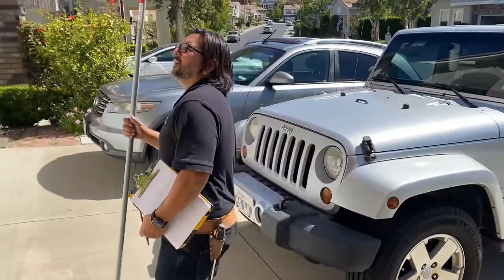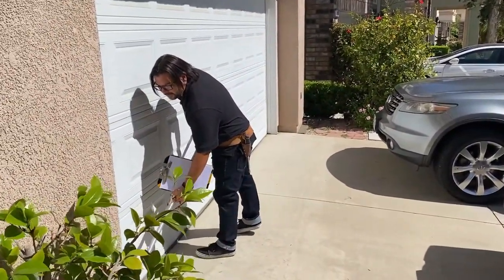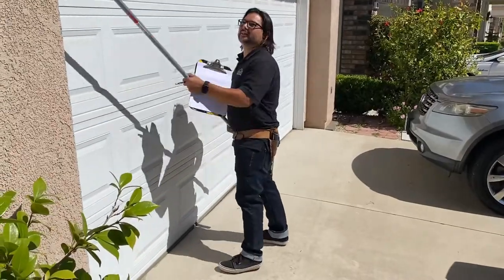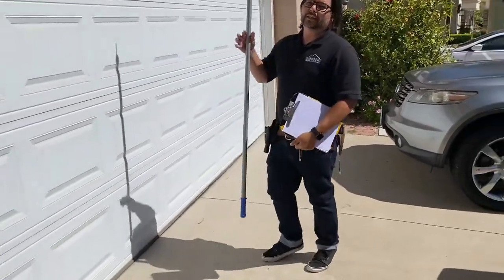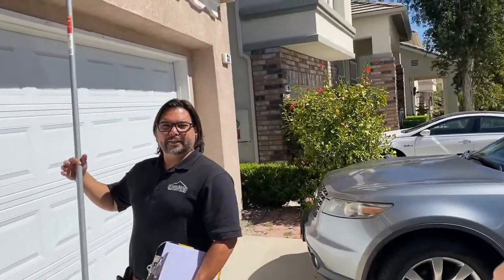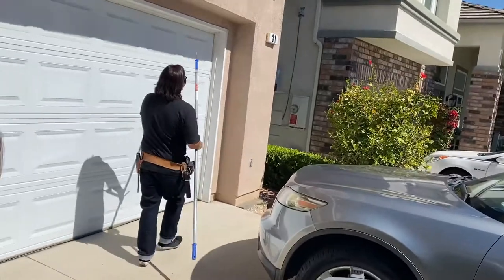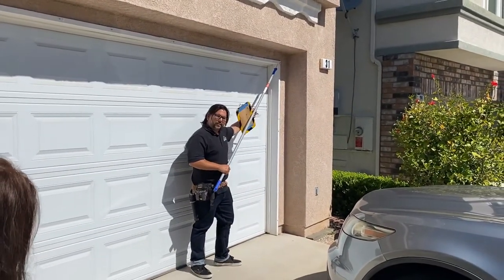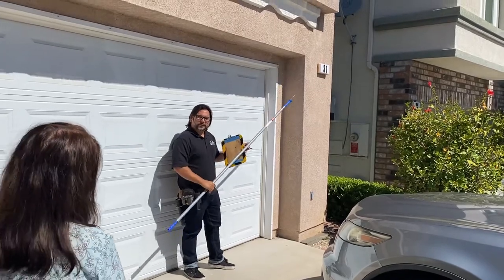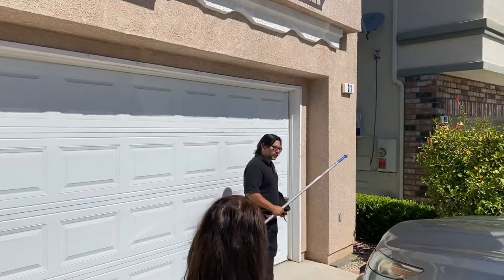Typically most of your termites are going to start on the end cuts of the wood, so you're going to see us poking around the end cuts. The reason for that is when your house was first built, it was framed up and painted after. So during original construction, there's usually no paint in between these cracks and crevices. Over time, the caulking will fail and that allows water and termites in. That's why you're going to see focusing on those corners mostly.